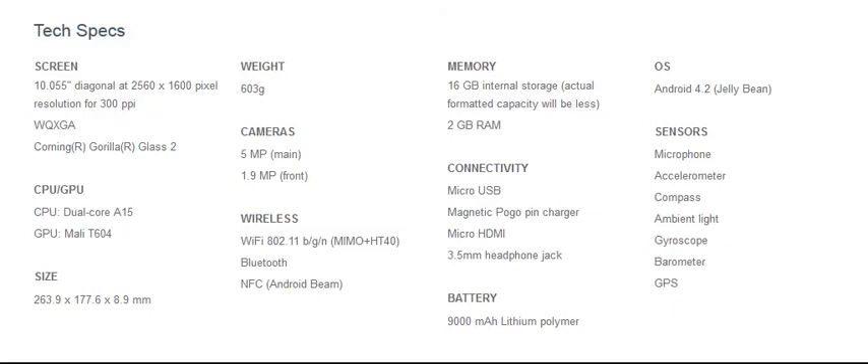It is the one following the Nexus 7, and this is the Nexus 10 16GB WiFi model. It's currently in pre-order from the Google Play Store and possibly other retailers.